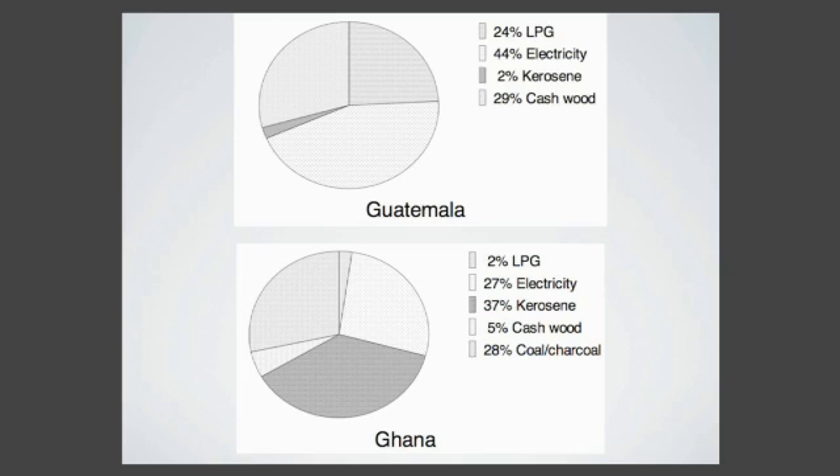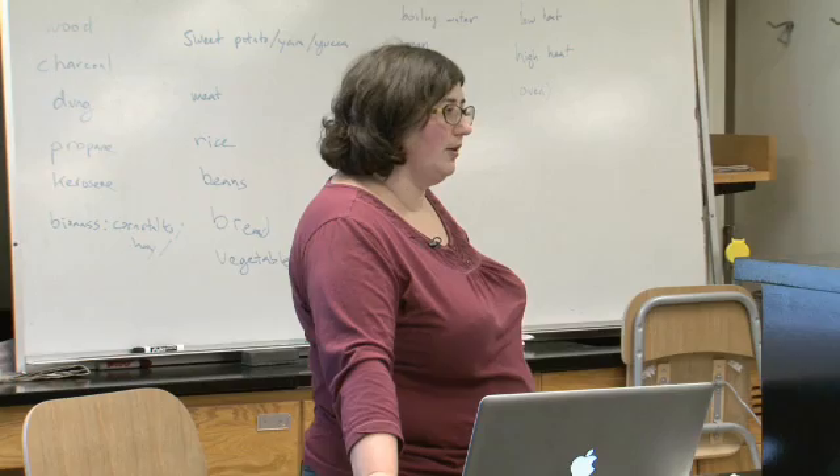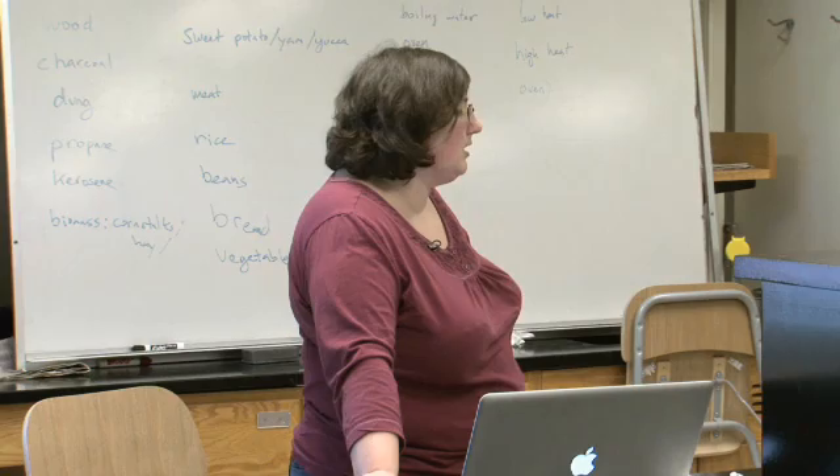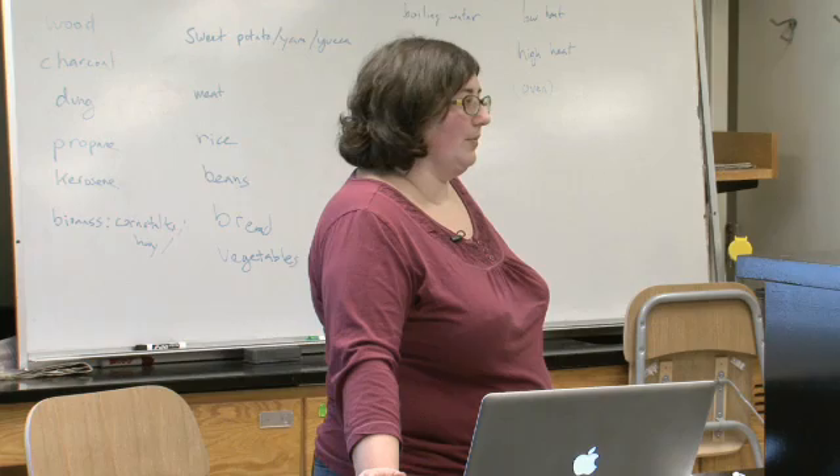The challenges with fuel are that it can be up to a third of people's income just to pay for fuel. A third of your income is kind of insane. The poorest people in the U.S. are paying less than 1% of their income on cooking fuel. People who are collecting it are sometimes spending up to seven hours a day collecting firewood - basically meaning you have no time to do anything else but get enough fuel for cooking your food.